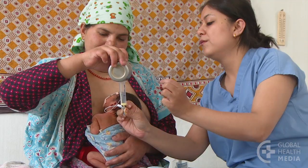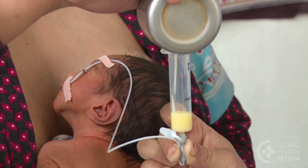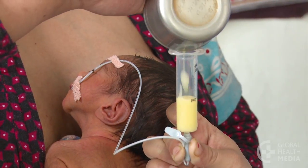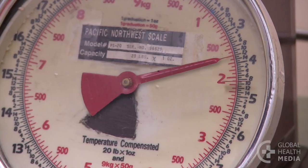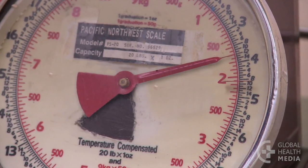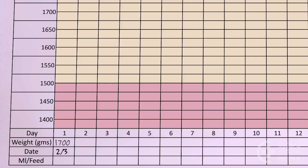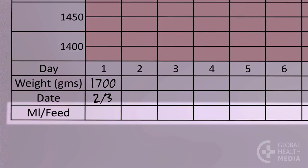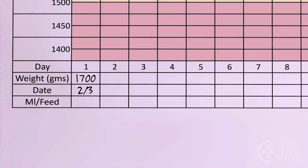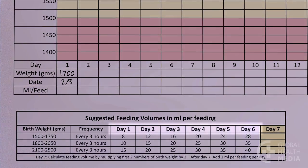The volume of milk to feed a small baby is determined by the baby's age and weight and is gradually increased over time. Our baby weighs 1,700 grams at birth. Record his weight in his growth chart, then fill in his feeding volumes at the bottom of the chart. Consult the feeding volume table for the first 6 days of life.